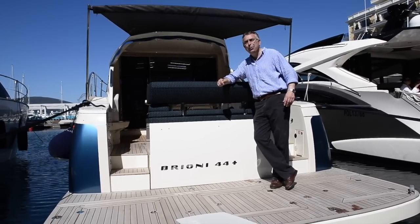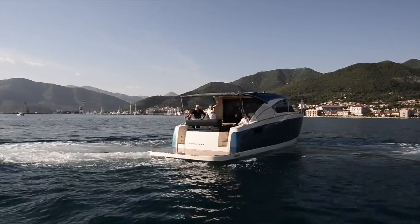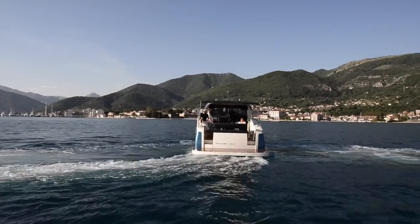Hi, my name is Nick Burnham and I'm here in beautiful Porto Montenegro aboard the new Brioni 44 Plus, and we're going to give you a look around this exciting new boat.